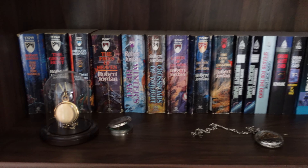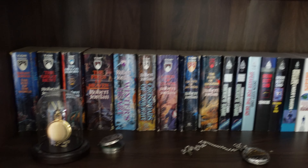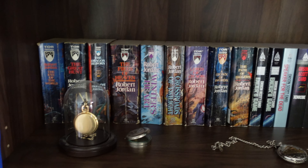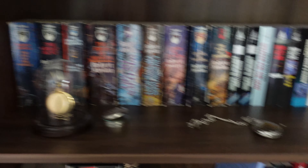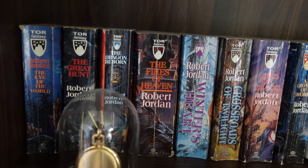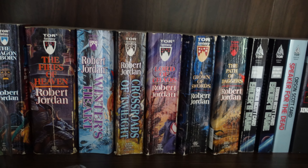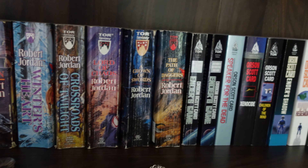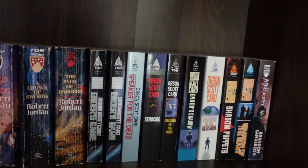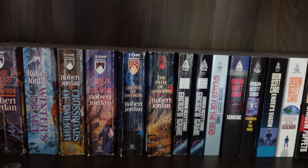So if you look over to the next shelf, most of these next two rows are actually tour novels. I tried to keep them as organized as I can. So we start off with the Wheel of Time series — the Eye of the World series by Robert Jordan. So we have The Eye of the World, The Great Hunt, The Dragon Reborn, The Fires of Heaven, Winter's Heart, Crossroads of Twilight, Lord of Chaos, A Crown of Swords, The Path of Daggers. There are a few of that series that I still do not have.